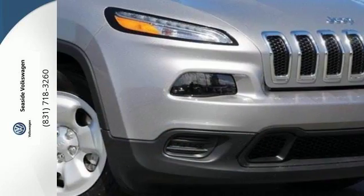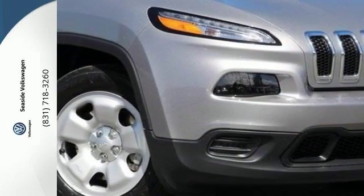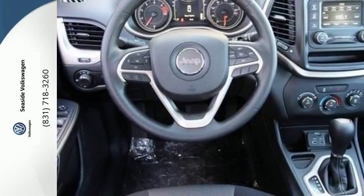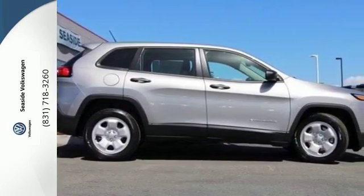The versatile interior is equipped with a touchscreen display, audio input jack, and integrated voice command with Bluetooth. Safety is ever present with hill start assist and trailer sway damping.